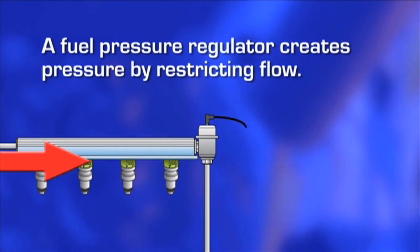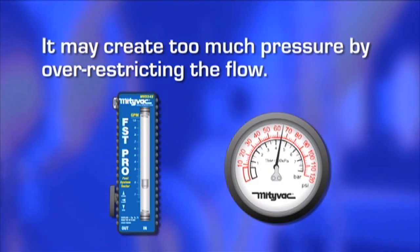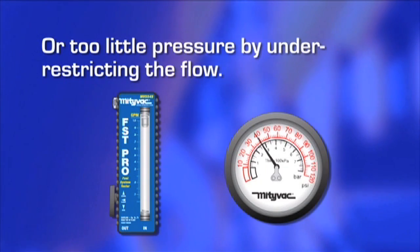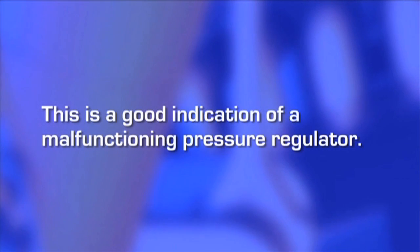A fuel pressure regulator creates pressure by restricting flow. Depending on how the regulator fails, it may create too much pressure by over-restricting the flow or too little pressure by under-restricting the flow. If the test value for idle pressure is high and idle volume is low, or vice versa, this is a good indication of a malfunctioning pressure regulator.